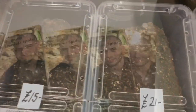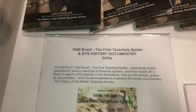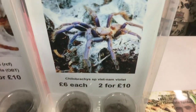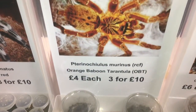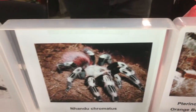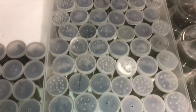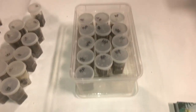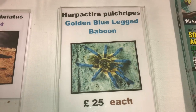There are some small water dishes here. Moving to another table — some fantastic prices. I've got one of them as you know, a three and a half inch female.